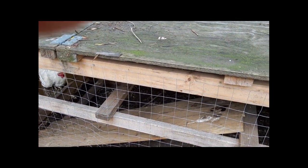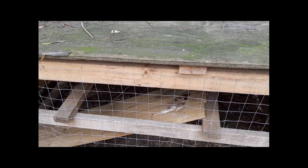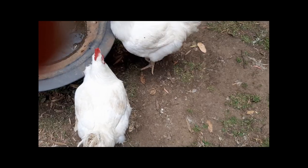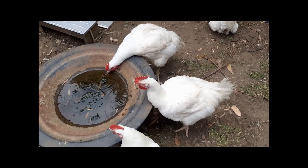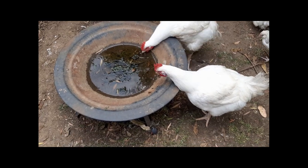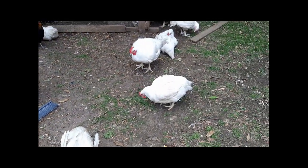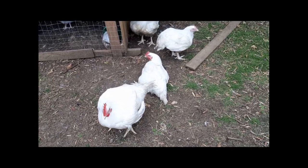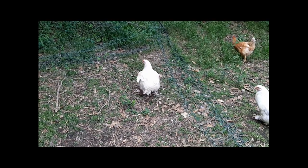You'll notice that all the roosts are at the same height — and the same over there too, all the same height. There's a reason for that: if you stagger the height they'll fight over who's boss, but if they're all the same height they'll just roost peacefully. My meat birds are still free-ranging — we had a bit of rain so they're drinking out of that puddle rather than the drinkers.